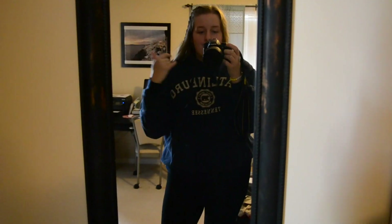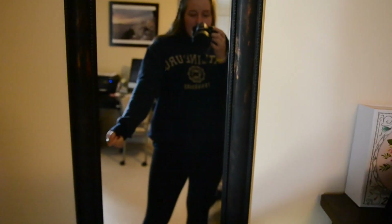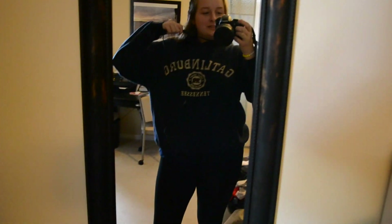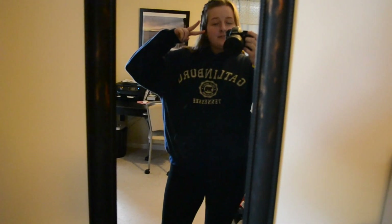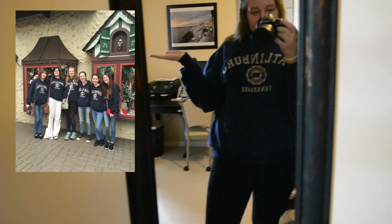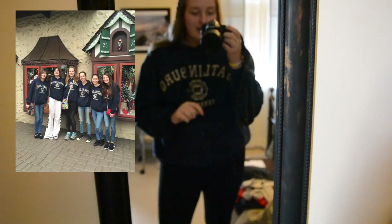Hi everybody, so it's Monday and today is a pretty basic day — I'm just wearing a nice comfy outfit. I have a Gatlinburg sweatshirt on. I got this at a gift shop in Gatlinburg like two years ago and all my friends got matching ones — I'll insert a picture over there if you guys want to see it.